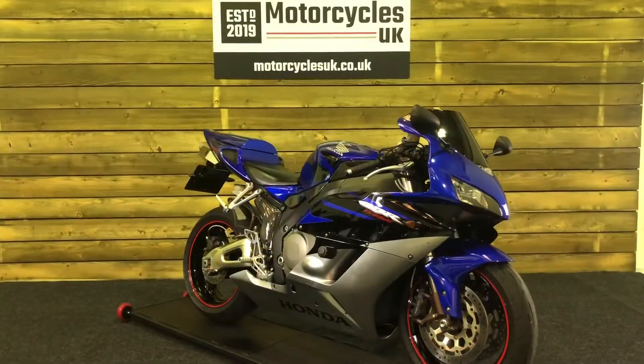Here at Motorcycles UK, all our bikes come with a current MOT, a service if required by the motorcycle at time of sale, and a thorough safety inspection. We're also delighted to offer nationwide delivery — please contact us for a quote. If you're interested in this beautiful Honda CBR1000RR Fireblade, please do get in touch either via telephone or via the website. We'd be delighted to take your inquiry. If you've enjoyed this video, please do like, share, and subscribe to our YouTube channel — we'd really appreciate that.